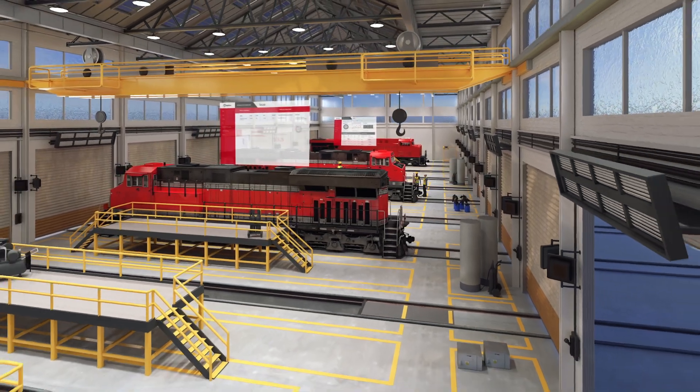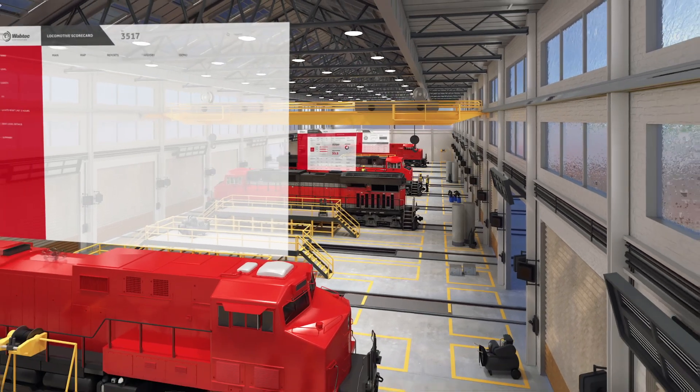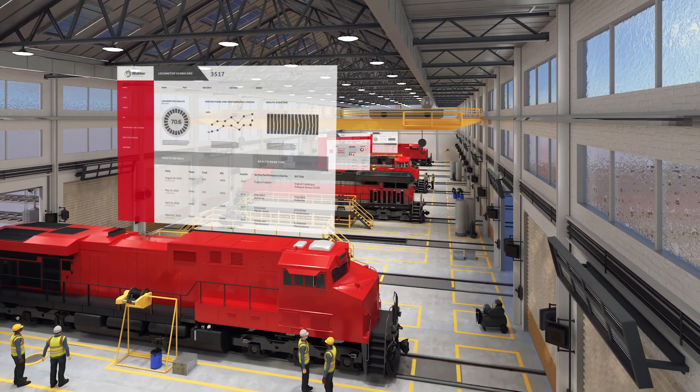Smart Shopping leverages real-time data captured by Expert on Alert to create analytics-driven, expert-validated work orders, optimizing almost every facet of locomotive repair and maintenance.